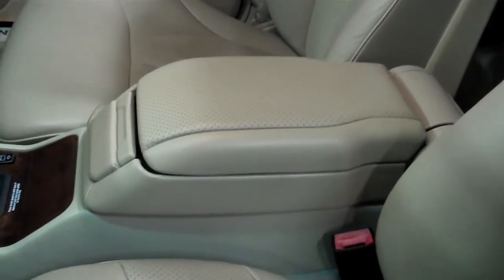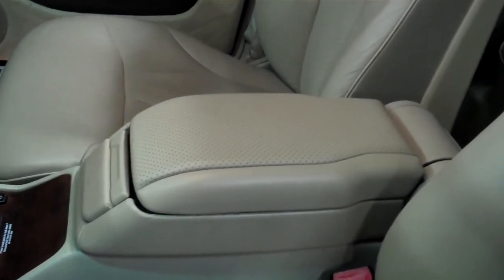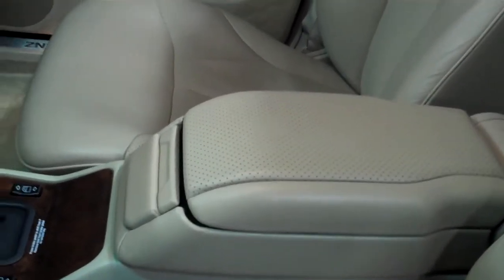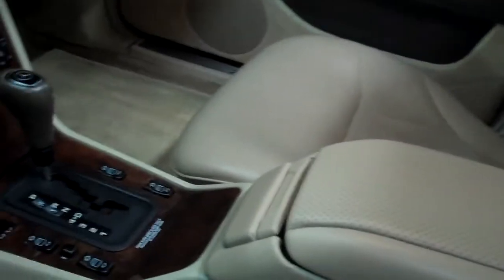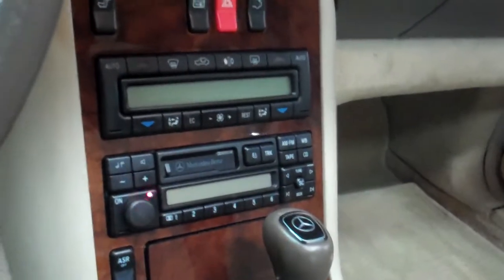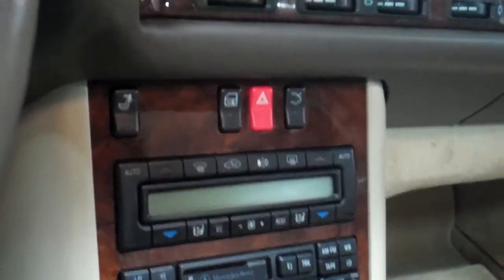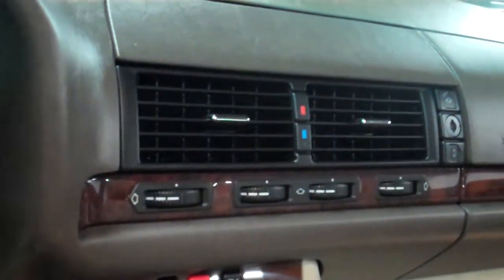The center console here — the center console lid. Most of the time, if you look around at other S-Classes of this age, the armrest itself is all beat up, or the leather is coming apart, or the color is gone. Here, it looks brand new. Look at the condition of the wood throughout the car — absolutely gorgeous. Sound system works great. Dual zone air conditioning and heating system all works great. These are heated front seats and also heated rear seats — absolutely gorgeous condition.